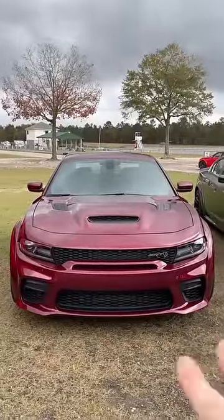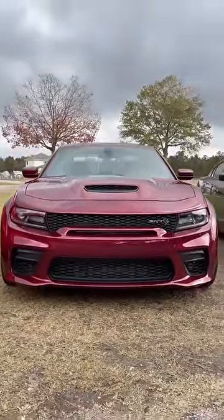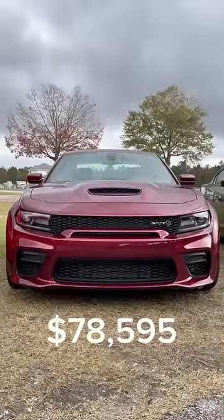That means this car can hit 203 miles an hour and complete the quarter mile in just 10.6 seconds, all for just $79,000. It is a performance car bargain.